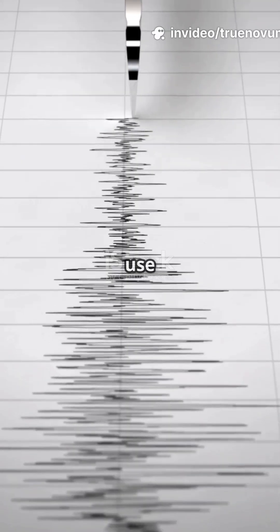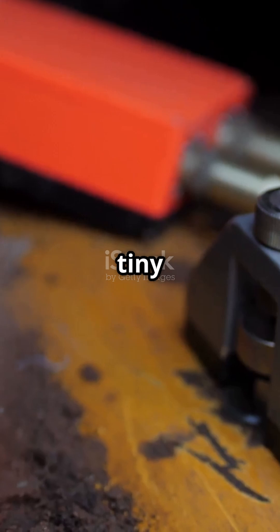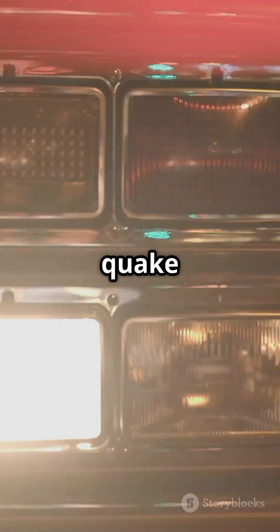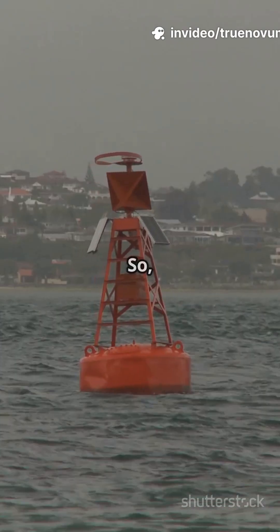First, scientists use networks of super sensitive seismometers to detect earthquakes deep under the ocean floor. These devices can sense even tiny shakes. When a big quake happens near the sea, alarms go off. But not every undersea earthquake causes a tsunami. So what's next?